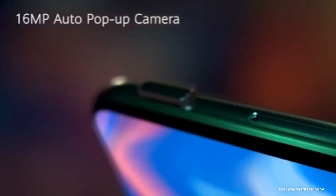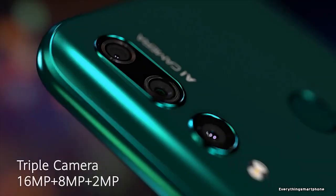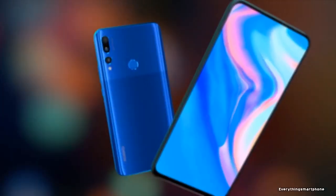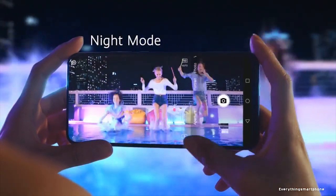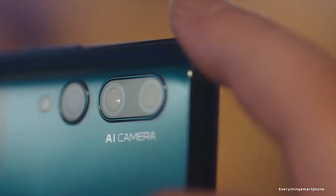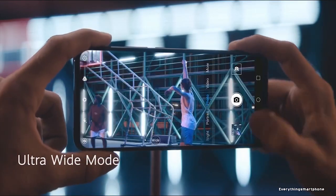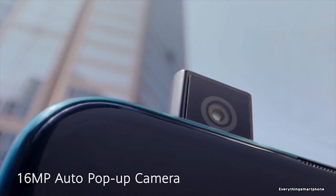4GB of RAM with 64GB or 128GB of internal storage respectively. The phone supports an expansion of memory up to 1TB via a microSD card. For the main camera, it has a triple camera setup on the back side: 16MP main shooter with f/1.8 aperture, an 8MP ultrawide lens, and a 2MP depth sensor lens with f/2.4 aperture. On the front side, it has a 16MP selfie camera with f/2.1 aperture.